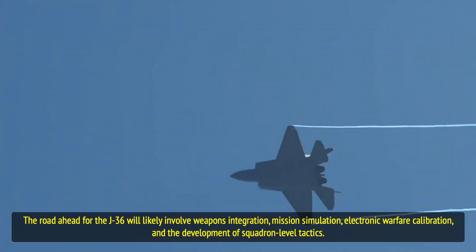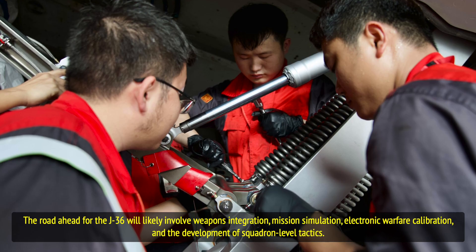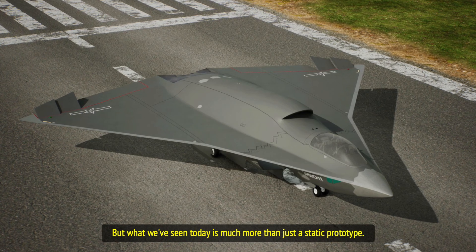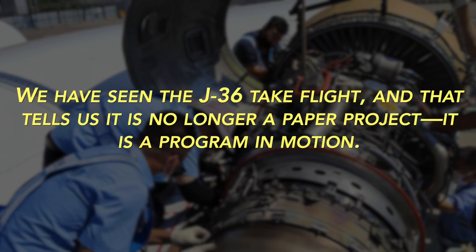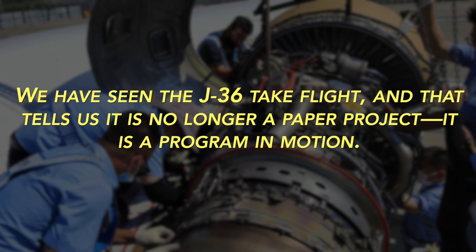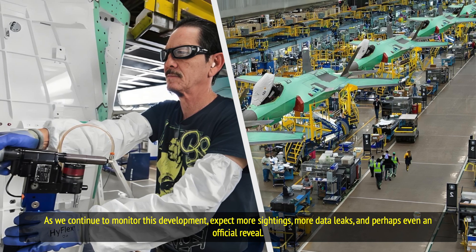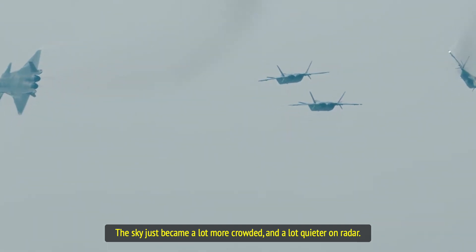The road ahead for the J-36 will likely involve weapons integration, mission simulation, electronic warfare calibration, and the development of squadron-level tactics. But what we've seen today is much more than just a static prototype — we have seen the J-36 take flight, and that tells us it is no longer a paper project. It is a program in motion. As we continue to monitor this development, expect more sightings, more data leaks, and perhaps even an official reveal. The sky just became a lot more crowded and a lot quieter on radar.